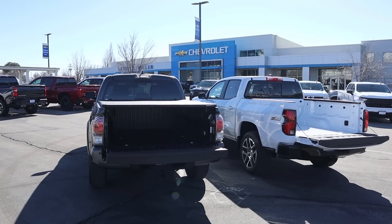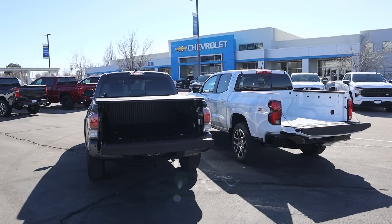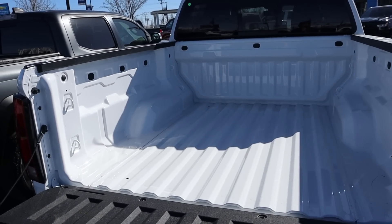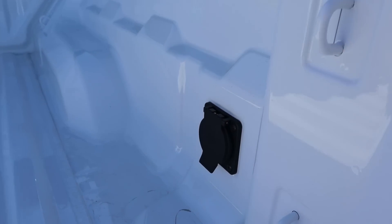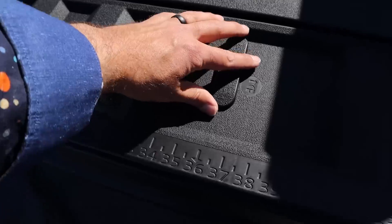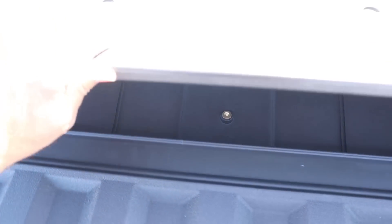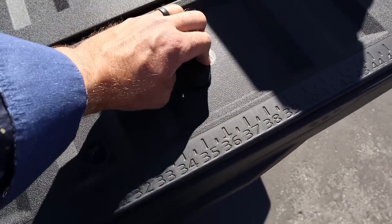Before we dive into the beds, quickly on payload capacity: the Tacoma is rated at 990 pounds and the Colorado at 1,452 pounds. Popping into the bed of the Colorado — this one doesn't have a bed liner, but it's something you can add from the factory. We have an outlet back here, which is pretty cool, and it's a pretty decent sized bed for a mid-sized truck. The cool party trick with the Colorado is these little latches — you pull those up and you have a little storage space that actually has a drain as well, and there's also a ruler on the tailgate.